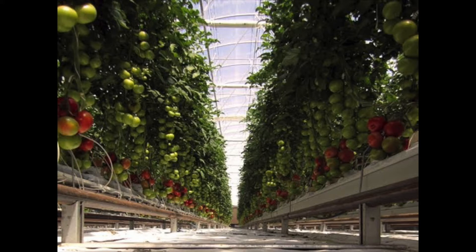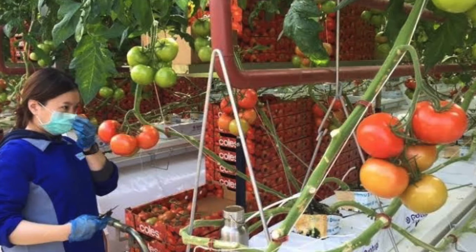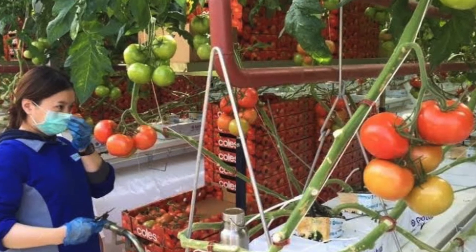The greenhouse grows tomatoes by the millions, which are grown hydroponically using desalinated water and special nutrients. This maintains a consistent quality of produce all year round. Out in these arid regions of Australia, the temperature can also plummet at night. The hot water generated by the solar thermal power plant, and stored in insulated tanks, is pumped through pipes inside the greenhouse, which keeps them warm during these cold nights.